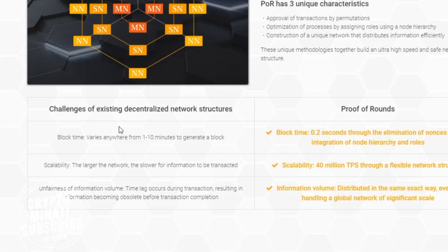I'm really excited about this ICO because they are providing some unique technologies in the blockchain industry. The challenges of existing decentralized network structures include block time varying anywhere from one to ten minutes to generate a block. Proof of Rounds achieves a block time of 0.2 seconds through the elimination of unnecessary processes and the integration of nodes. For scalability, information volume is distributed in the same exact way even when handling a global network of significant scale.